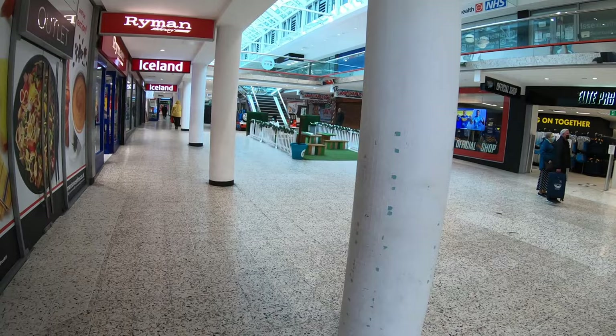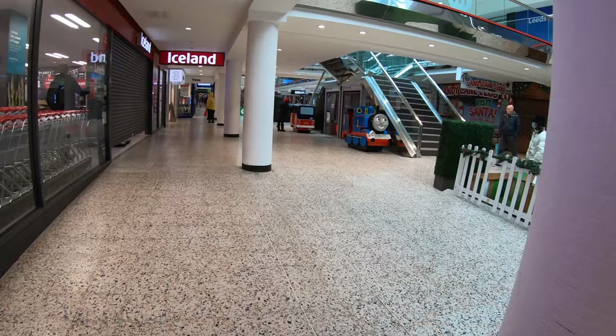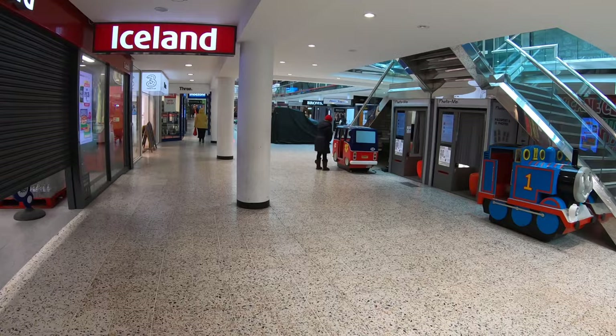Across the pond, there are a couple of contenders for the Dev Mall capital of the US. I put Cincinnati and the suburbs of Atlanta high up that list. In the UK, I would argue that Leeds is the clear choice. What's not clear at first glance is why the city has so many Dev Malls, so I decided it was time to investigate.